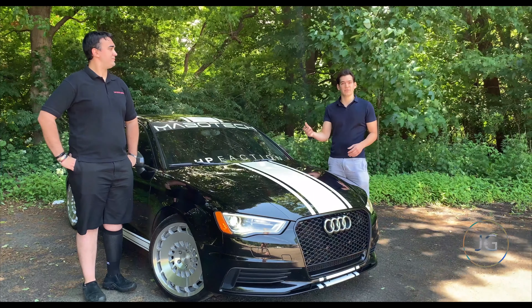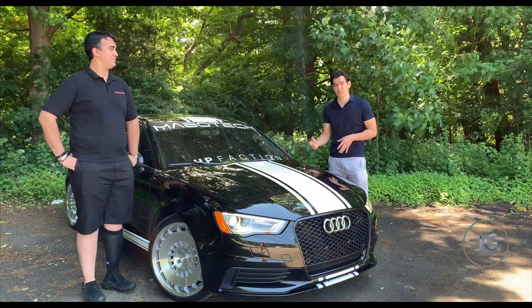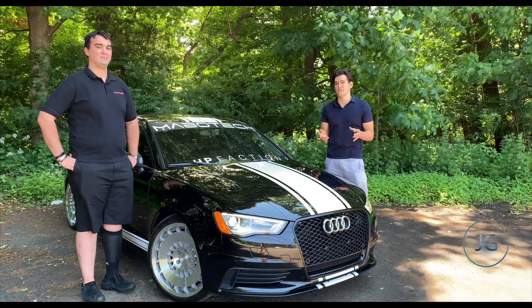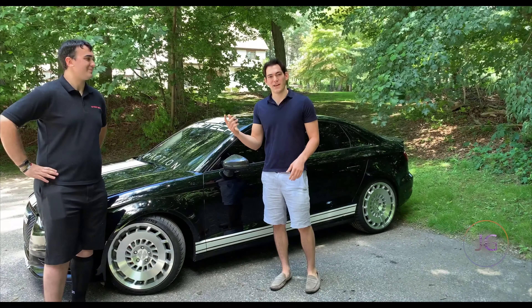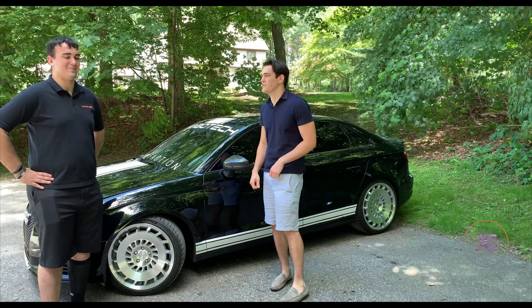I'm going to include a link below with all the mods that he had, so if you're looking to mod your A3 like Brett has here, you can see exactly what he used and in what order. Now that we've covered a few of the cool things about the car, let's hop in and take it for a spin. Sounds great.